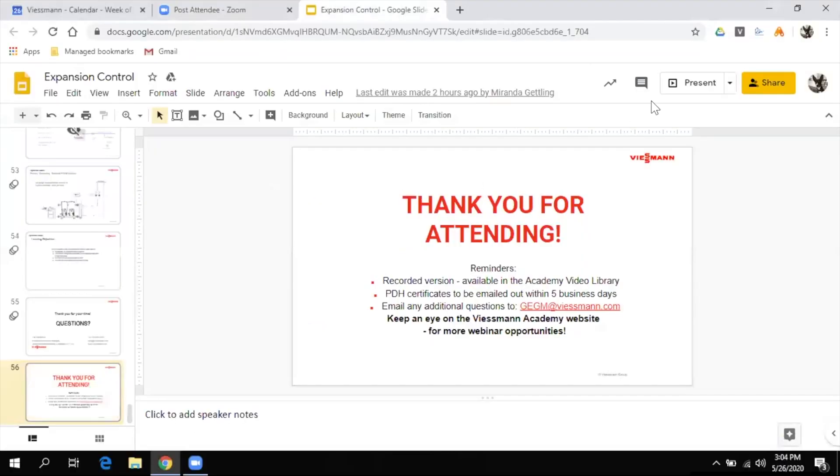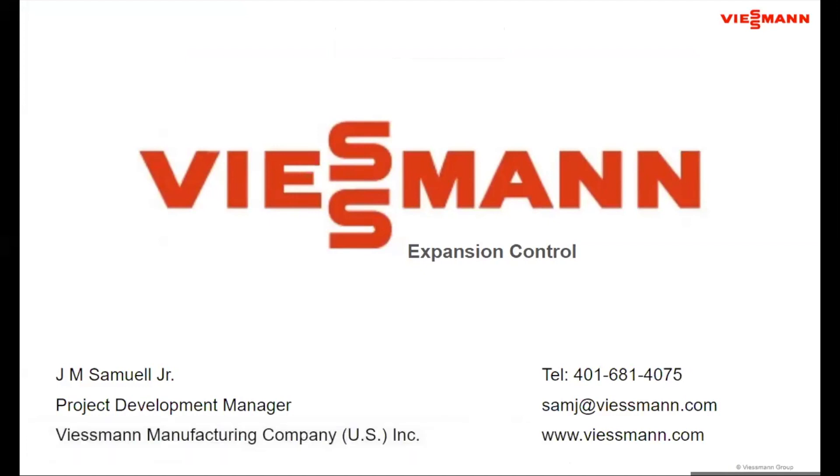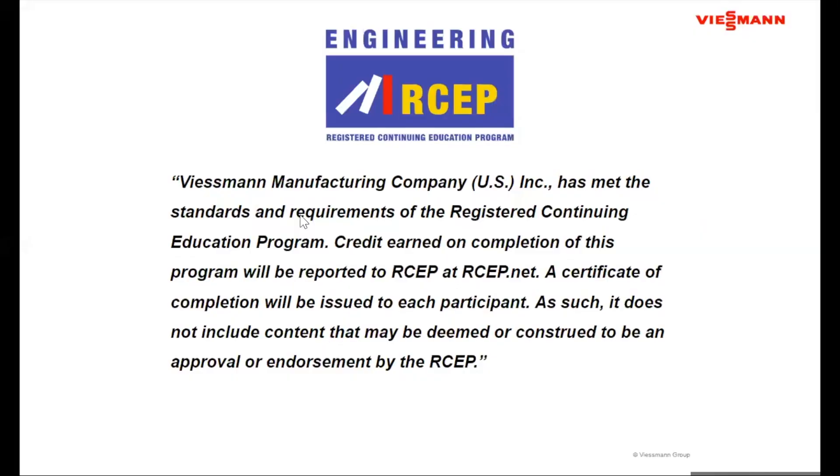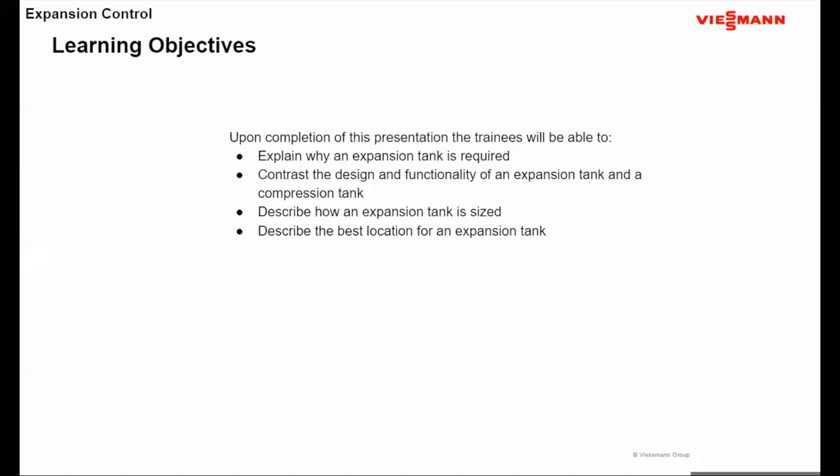Thank you, Miranda. Today we're going to talk about expansion control — from a system standpoint, it's always something good to know. Here are our learning objectives: you should be able to explain why an expansion tank is required; contrast the design and functionality of an expansion tank versus a compression tank; describe how an expansion tank is sized, working through the longhand process; and talk about the best location for the expansion tank as well.